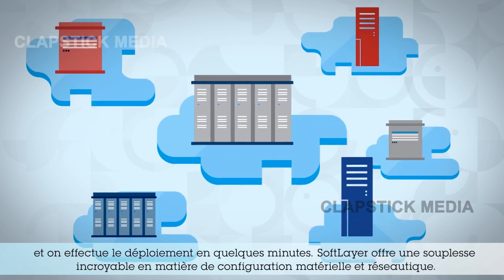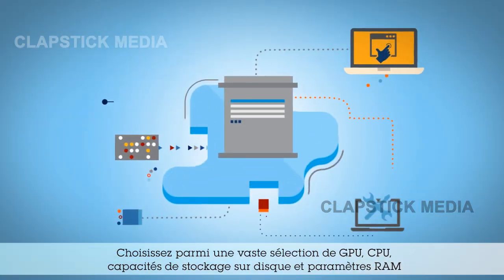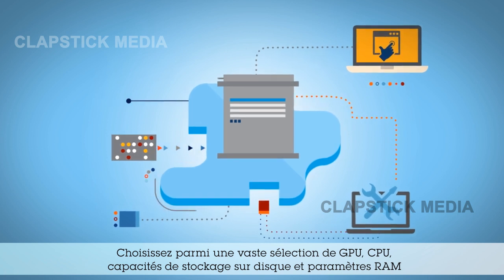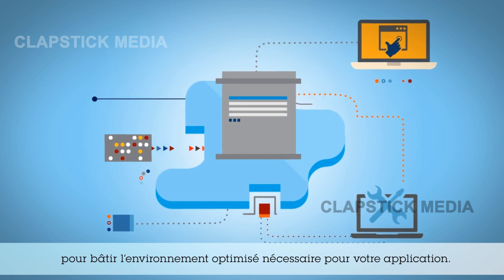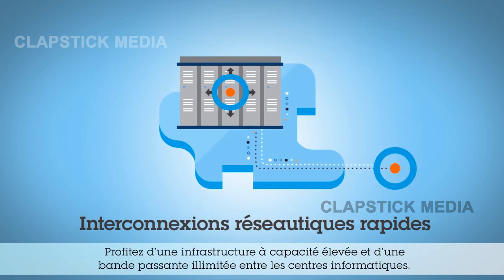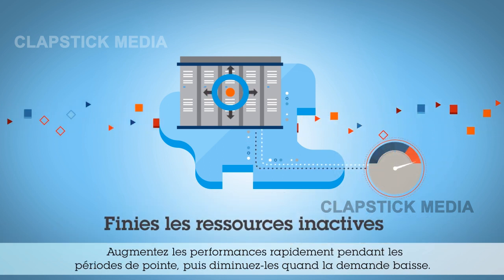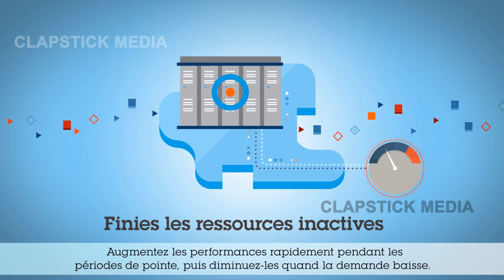SoftLayer provides incredible flexibility in hardware and network configuration. Choose from a wide selection of GPU, CPU, disk storage capacity and RAM settings to build the environment that's optimized for your application. Experience a high-capacity infrastructure with unlimited bandwidth between data centers and ramp up performance quickly during peak workload times. Then scale back when the resources are no longer needed.